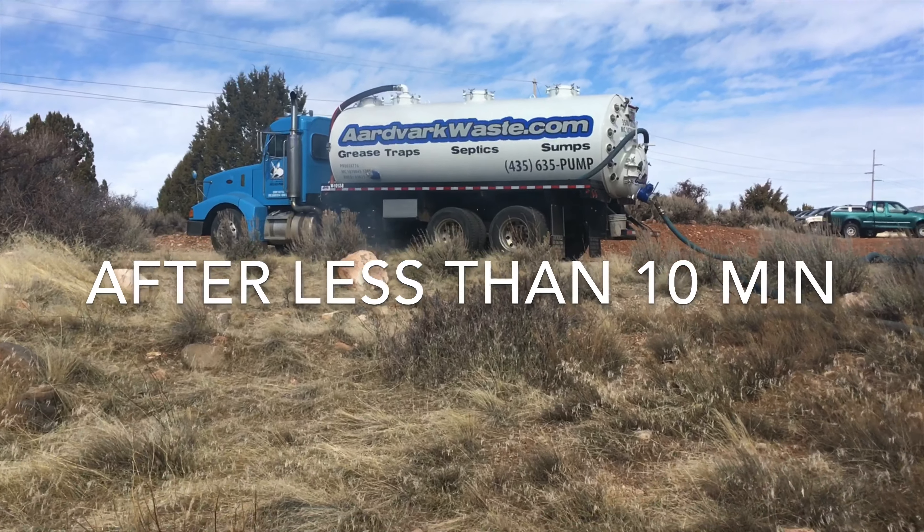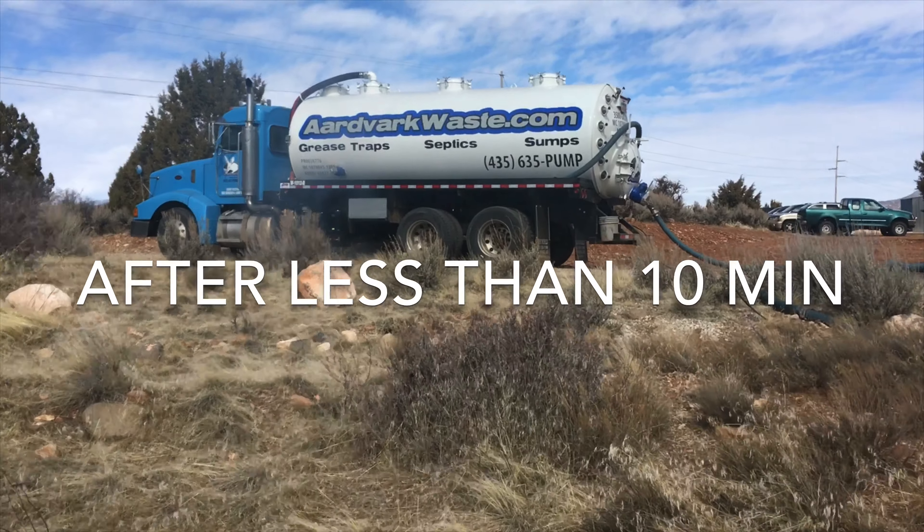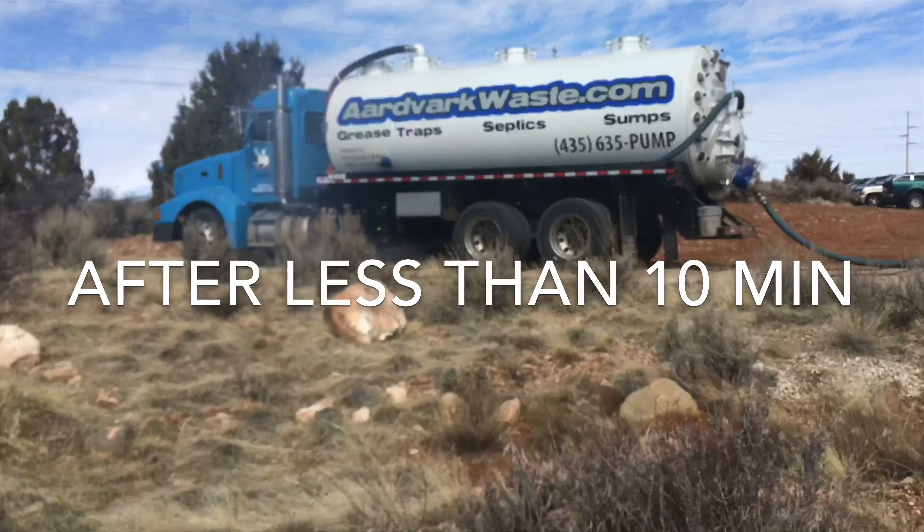Here we are at 1255. Let's walk up here and see how it's doing.